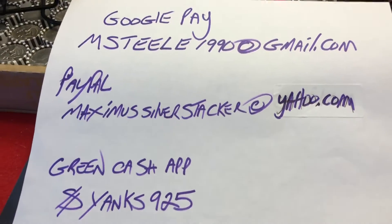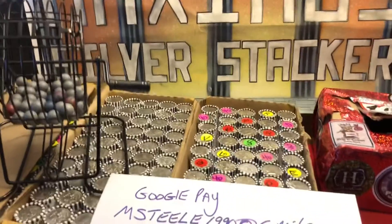So once again, 8 p.m. Eastern tonight, Saturday night. See you there. Bye.